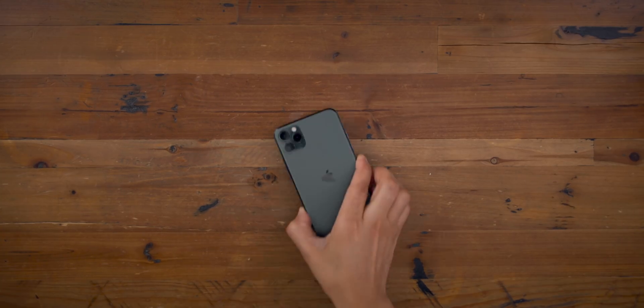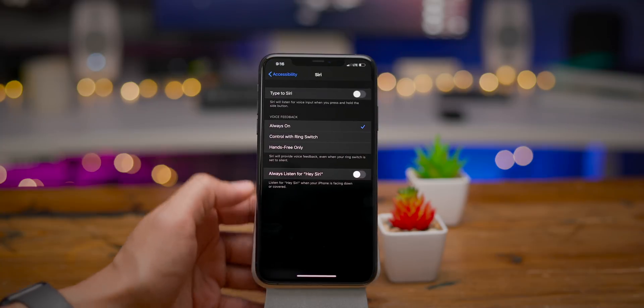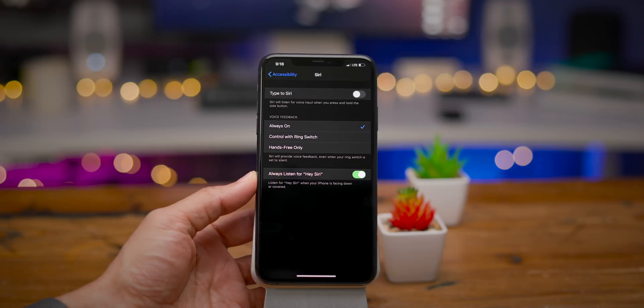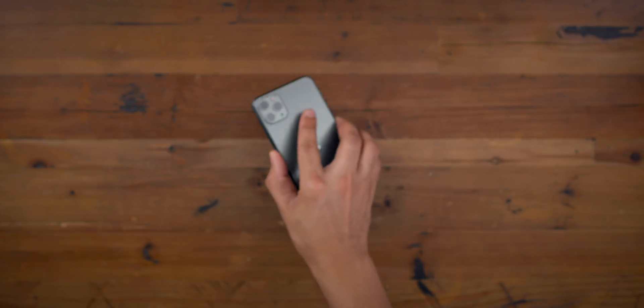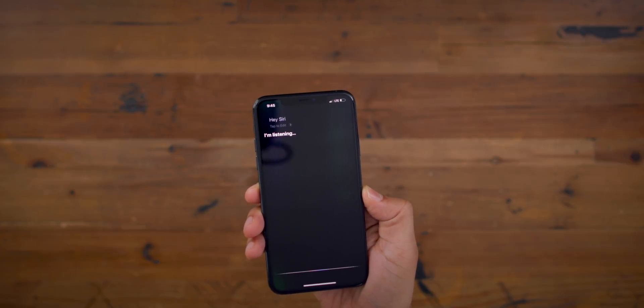There's a new feature called Always Listen for Hey Siri. Normally when you set your phone face down, you cannot activate Siri using Hey Siri. But there is a new feature in the accessibility settings under Siri — Always Listen for Hey Siri — which allows Siri to listen even when the phone is face down or covered. So I activated it, set it face down, said Hey Siri, and there she is. Even when your phone is down or covered, Siri will still respond to your request.